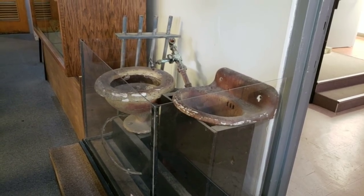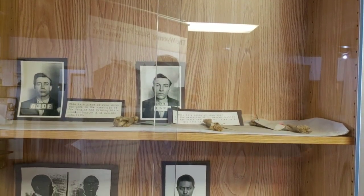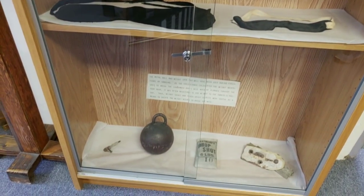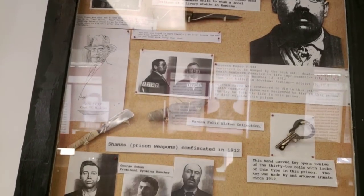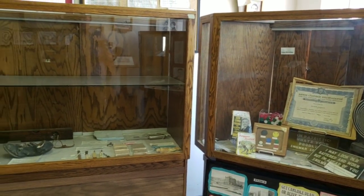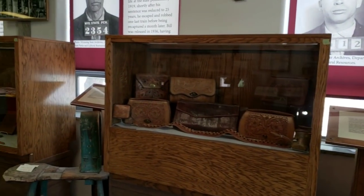Here's an example of the sink and toilets and some of the plumbing. They actually have pieces of the rope from the hangings. I know it's hard to see through the glass, but here's an example of some of the shanks used in the prison by prisoners. Some of the other artifacts include leather work.